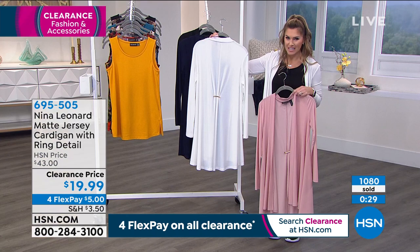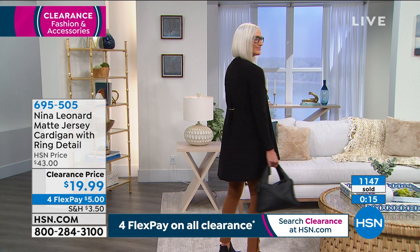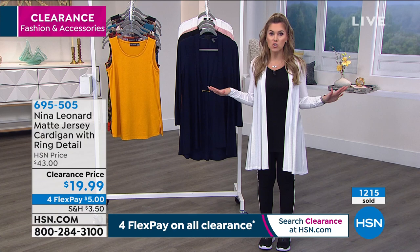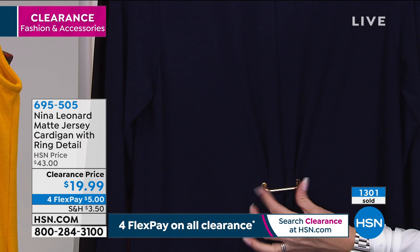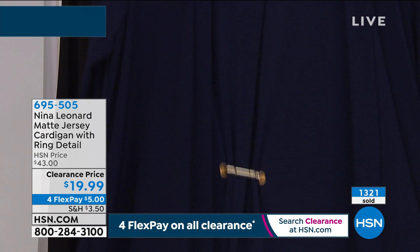The navy will be the next to go — think of all the places you'll wear this. Keep one in your car, one at your desk. If you need to pop on a Zoom call, pop this Miracle Matte jersey cardigan on top and it totally transforms your look — over a dress, over jeans, leggings, anything. Five dozen navy left — they will be next to go. That gold detail ring on the back is removable. Over $1,300 worth picked up just in this presentation. Our clearance fashions are out of control — item number 695-505.